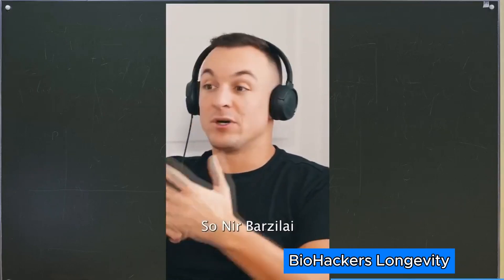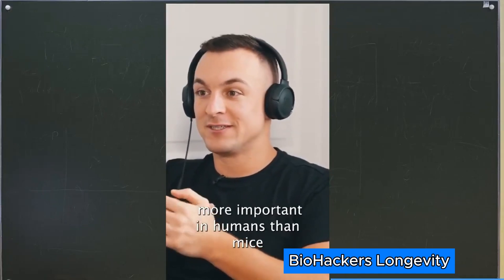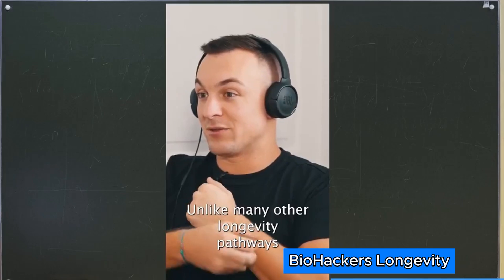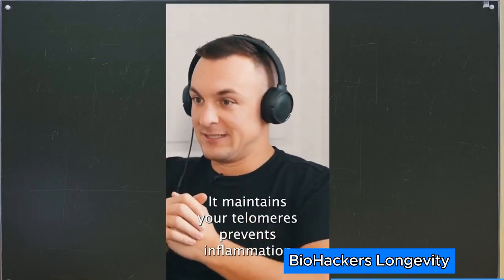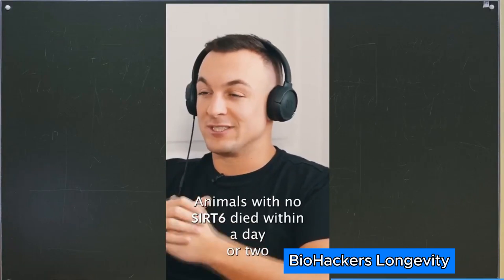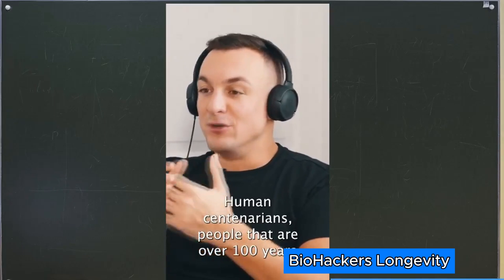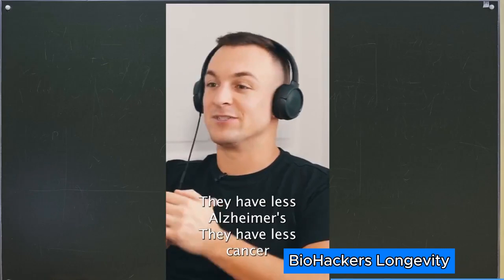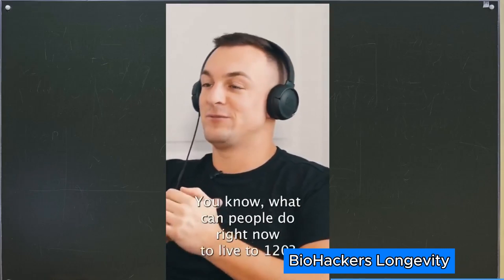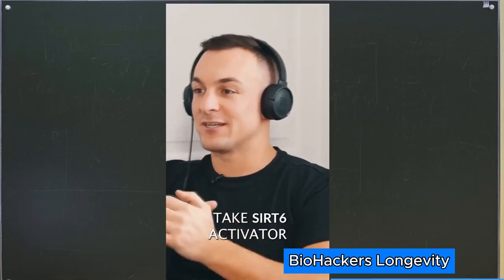Nir Barzilai spoke about SIRT6 being even more important in humans than in mice, unlike many other longevity pathways. It maintains your telomeres and prevents inflammation. Animals with no SIRT6 die within a day or two. Human centenarians — people over 100 years old and healthy — have very high levels of SIRT6, less Alzheimer's, and less cancer. What can people do right now to live to 120? Take a SIRT6 activator.